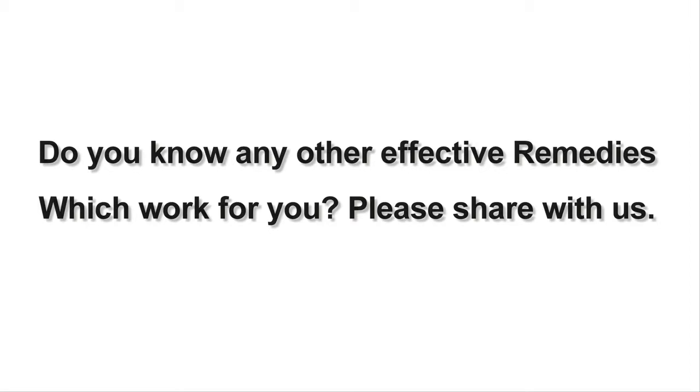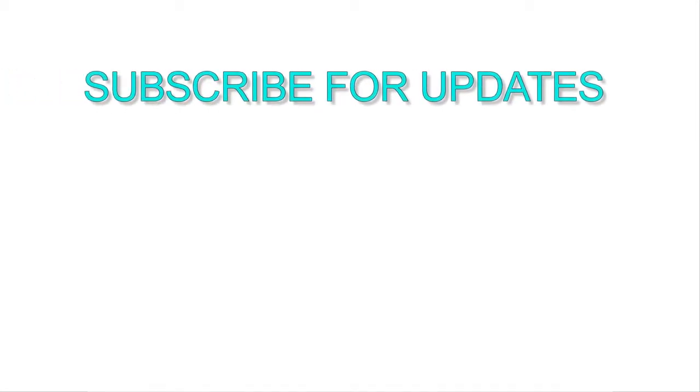I hope these tips will help you. Do you know any other effective remedies that worked for you? Please share with us, and don't forget to subscribe to our channel for daily remedies updates.